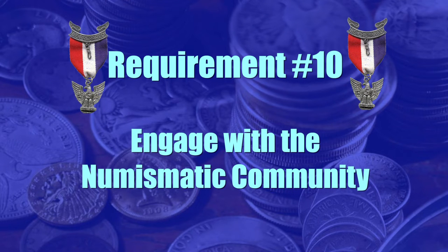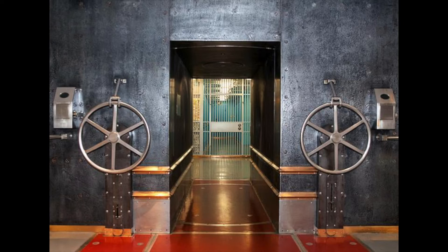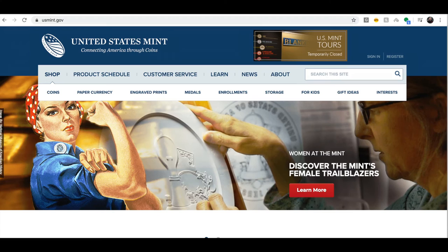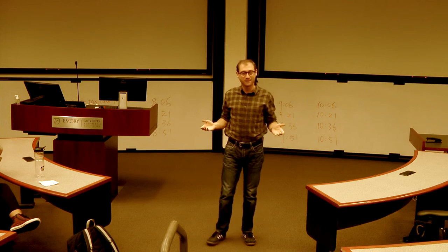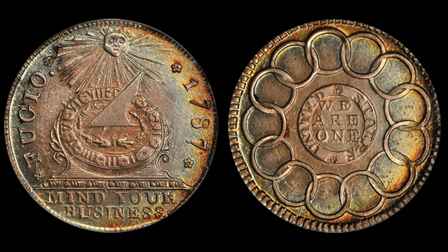Requirement number ten: do one of the following — tour a US Mint facility; tour a Bureau of Engraving and Printing facility; tour a Federal Reserve bank; visit a numismatic museum or exhibit; attend a coin show or coin club meeting; view the website of a US Mint or coin dealer; give a talk about coin collecting to a group such as your troop, a Cub Scout pack, or your class at school; or do drawings of five colonial-era US coins. Visiting a website is kind of a lame way out of this one, and I highly recommend you try one of the more challenging ones — but given the current situation, if that's all that's available, then do that.